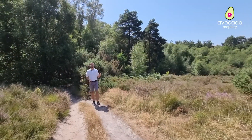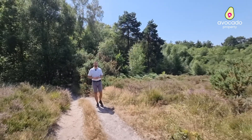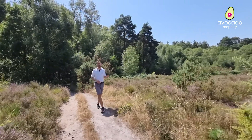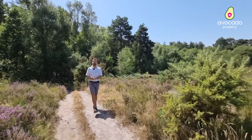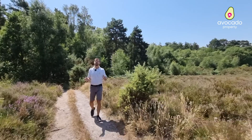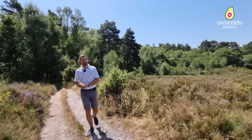Having some green space locally to explore is an absolute premium at the moment, and just how beautiful is the location I'm currently in. This is only a few minutes walk away from the home and as you can see there is loads of woodland to explore here. But that's enough about the local area, let's go and join Will back at the house.